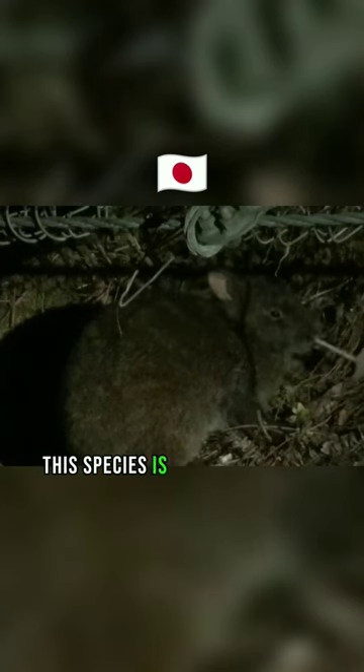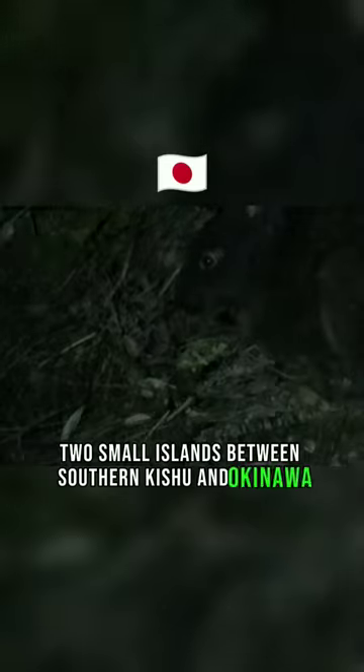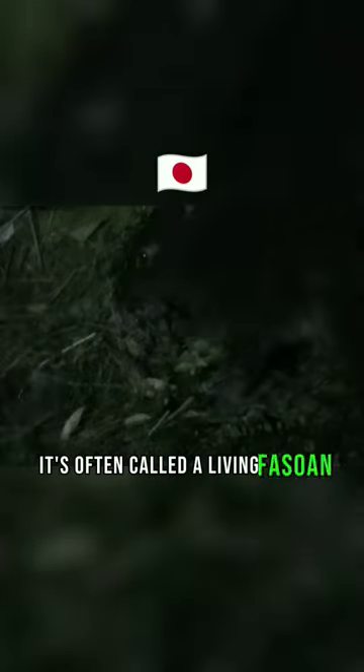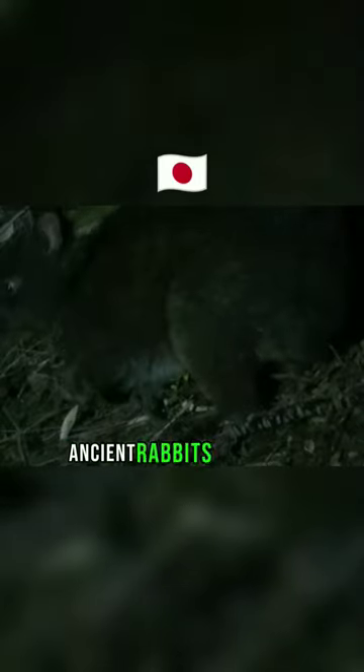This species is endemic to Anamai Oshima and Tokunoshima, two small islands between southern Kishu and Okinawa. It's often called a living fossil and is a direct relative to a species of now-extinct ancient rabbits from the Japanese mainland.